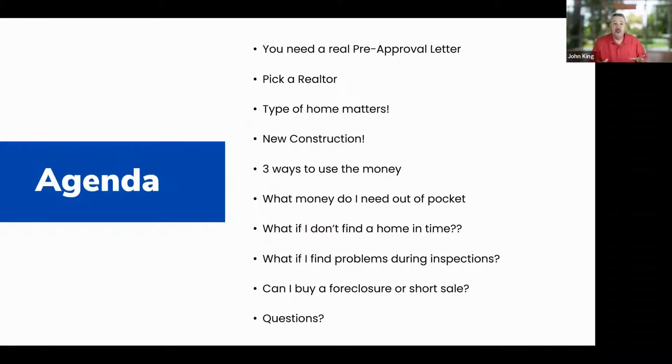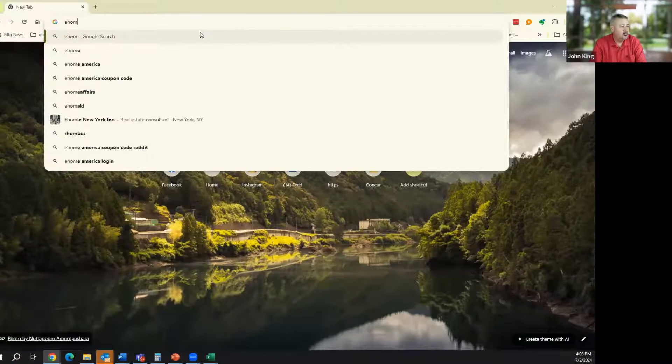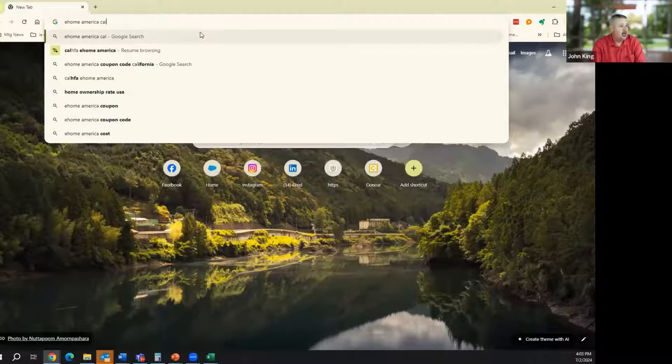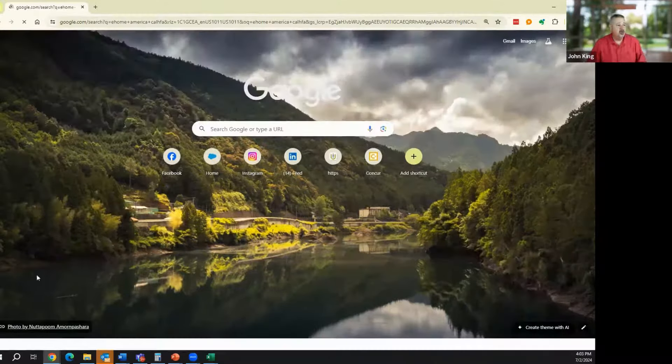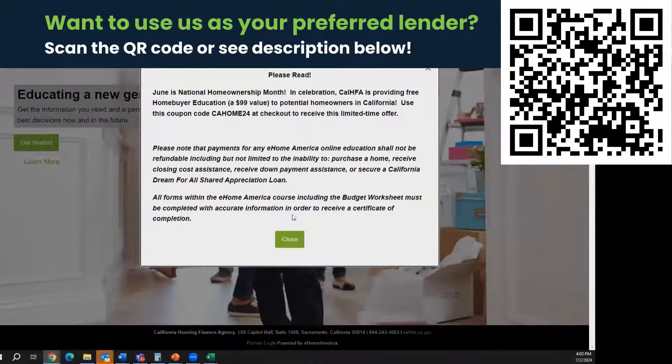Before I go further, I forgot to put this in my PowerPoint: you need to get education. There are two types of education that are necessary. The first is eHome America CalHFA. You can Google 'eHome America CalHFA' and it comes right up — this is the education required that costs $100.